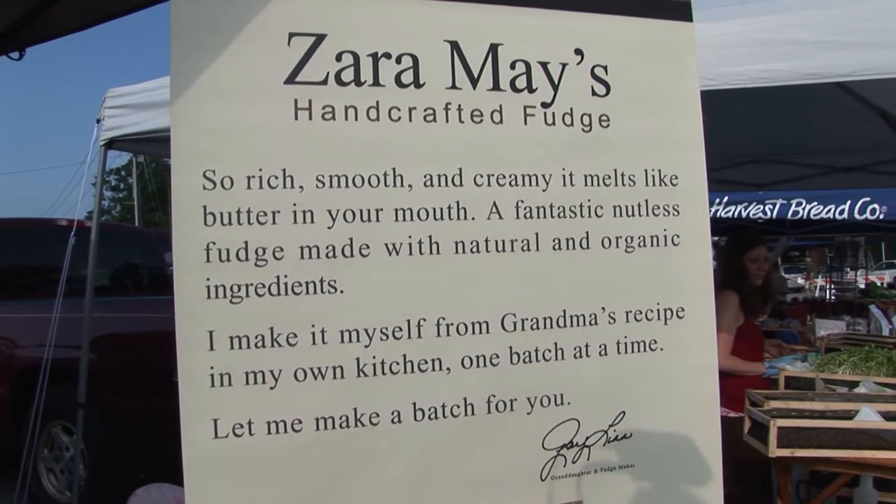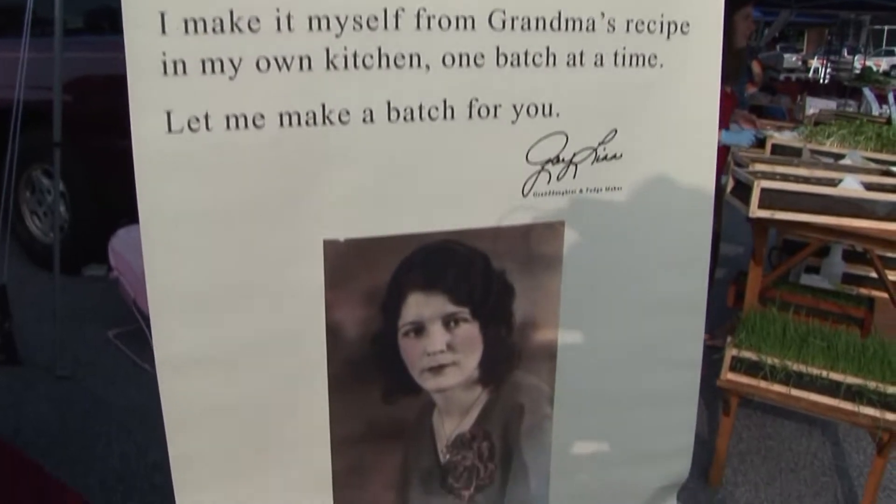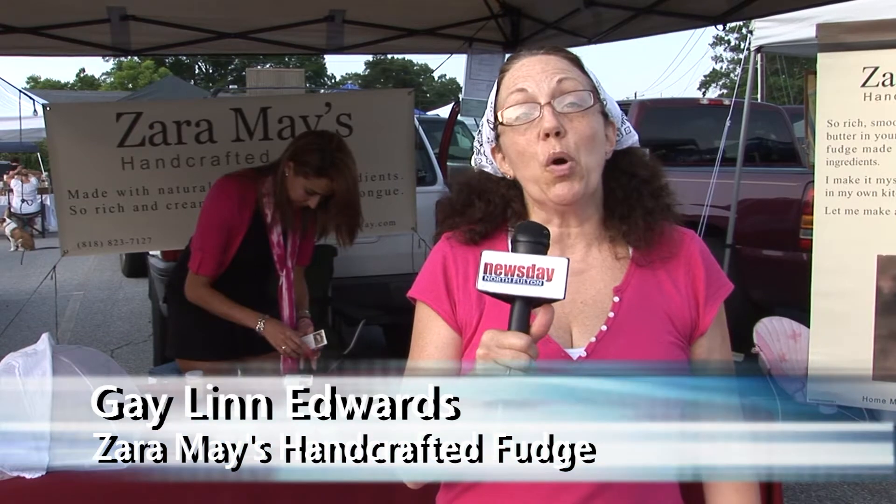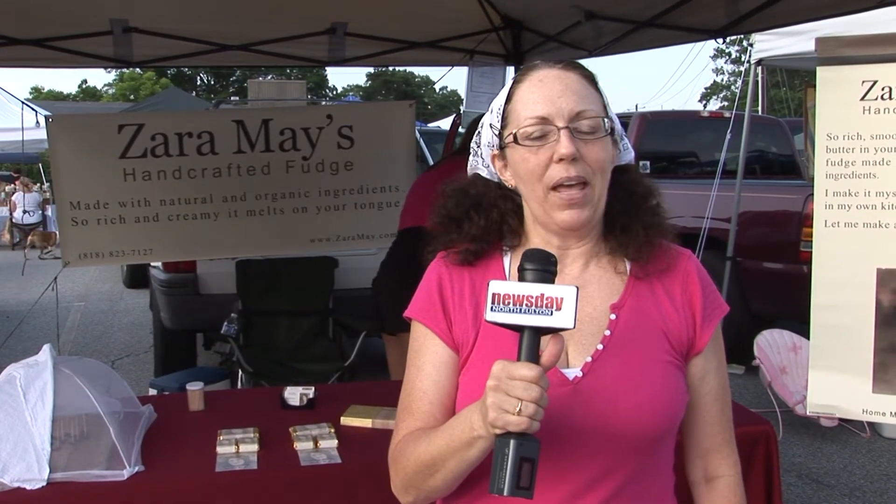We really enjoy what we're doing and it is fresh. My fudge is called Zera Mae's Handcrafted Fudge. It was my grandmother's recipe — she taught me how to make it when I was 12 years old. My husband and I worked in corporate America for years, and when we both got laid off, we decided we didn't want to go back. So we decided to give Grandma's fudge a try, and everybody loved it.